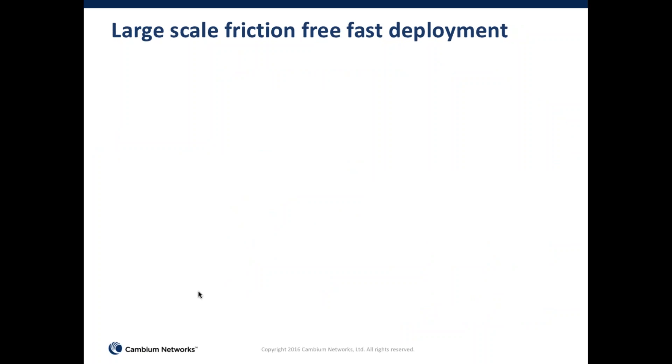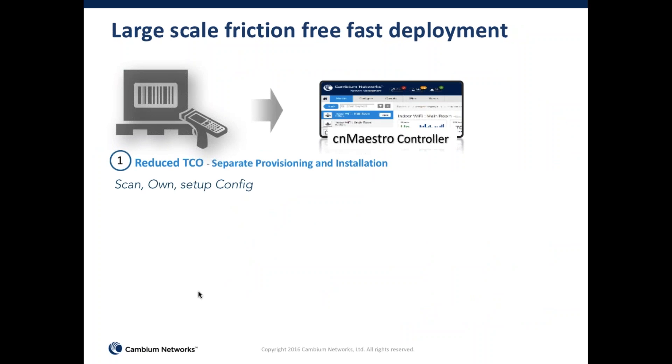All of this enables large-scale, fast deployment with very little friction. In every CNPilot device, you can scan the serial number right off the box without even opening it. Once that serial number is entered into CNMaestro, you can take ownership of the equipment and proceed with configuration and provisioning even before the equipment is deployed to the field. That's especially valuable when service providers or system integrators are deploying thousands of access points and thousands of outdoor devices.